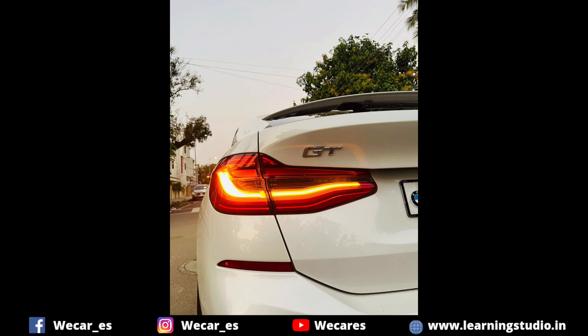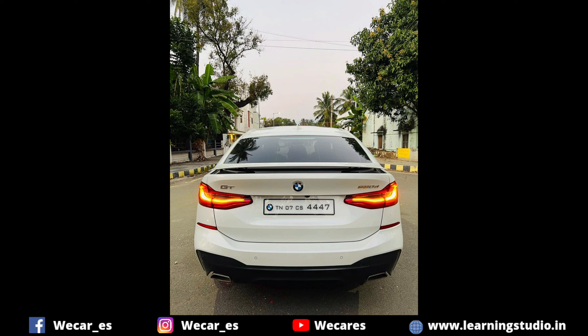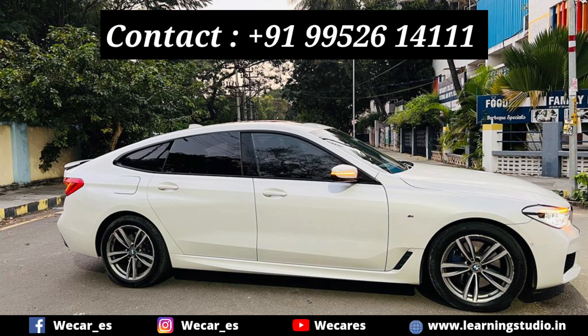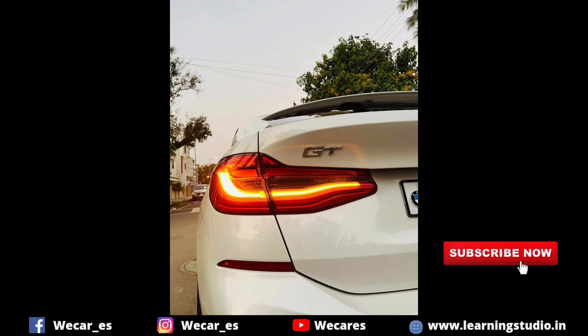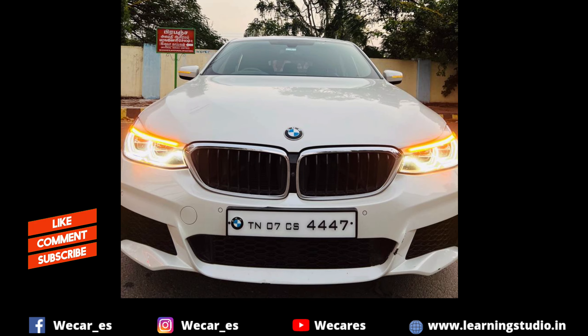The price is ₹59,99,000, but it is negotiable. If you visit and test it, you can do price negotiation. The contact number is in the description. If you don't want to miss luxury and low-budget cars, subscribe to our channel. Thanks for watching!